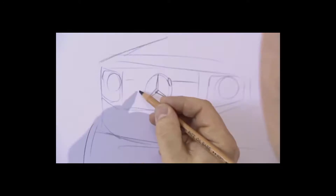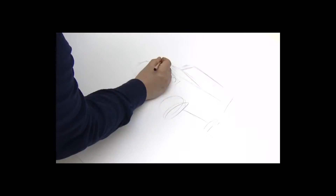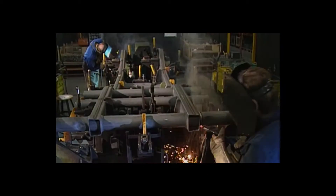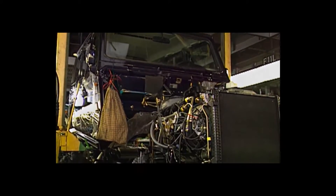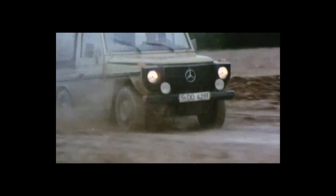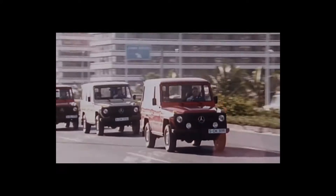The idea for the G-Wagon was first put forth by the Shah of Iran in the early 1970s, who happened to be a major shareholder in Mercedes-Benz at the time. Conceptual development began in 1972, and in 1975 they broke ground on a brand new factory in Graz, Austria. Production of the hand-built vehicles began in 1979 — the G-Wagon was born.